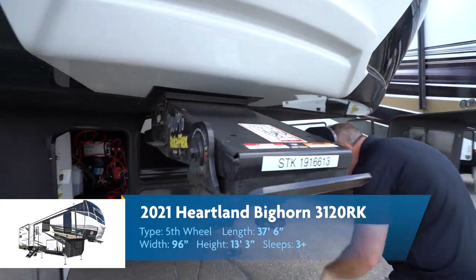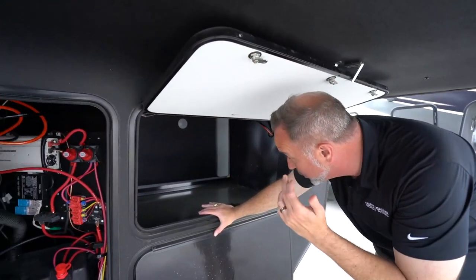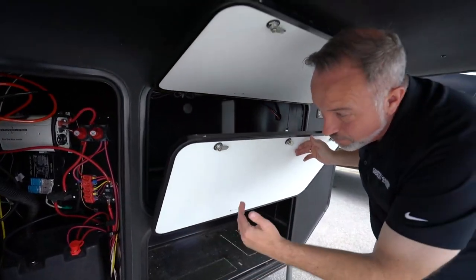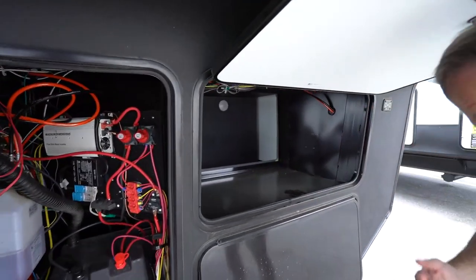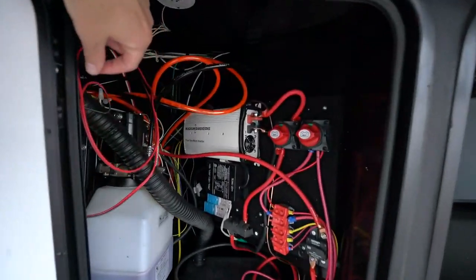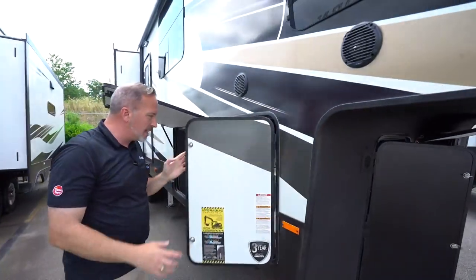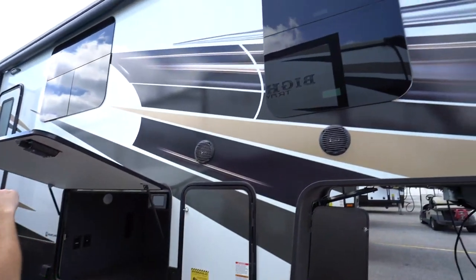Add that to the Rotoflex pin box, which helps stop the chucking and bucking and gives you a secure drive. For 2021, they upgraded the storage with their patent-pending Store More storage system. They dropped the generator box down to the basement level, moved the battery compartment to the side, and now you have triple access to the storage — about 30% to 35% more storage depending on the model. In the battery box, you've got a 1,000-watt inverter for easy, reliable AC power whenever you need it. Dual 30-pound LP tanks on both sides. Beautiful redesigned graphics all the way around.